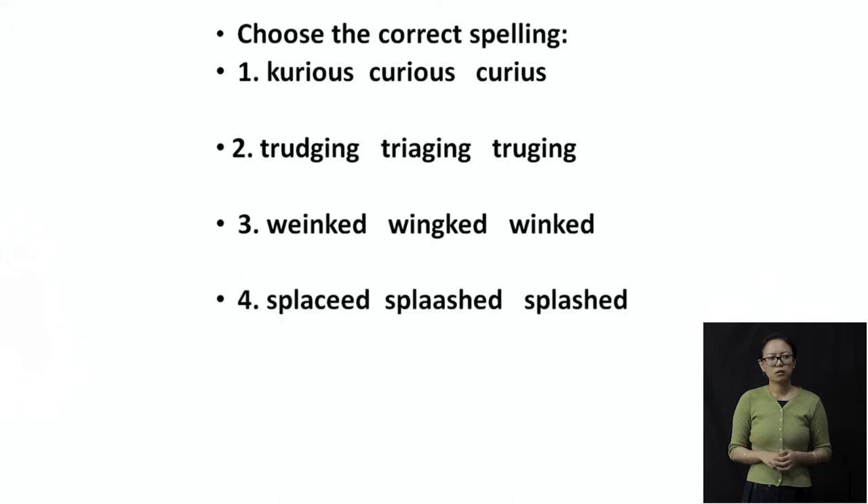Let's find out the correct spellings. There was the word 'curious' in the story. All options start with the sound K. Is it K-U-R-I-O-U-S, or C-U-R-I-O-U-S, or another variation? Remember: the K sound here is represented by C, not K. So the correct spelling is C-U-R-I-O-U-S. The second option, 'curious,' is the right answer.